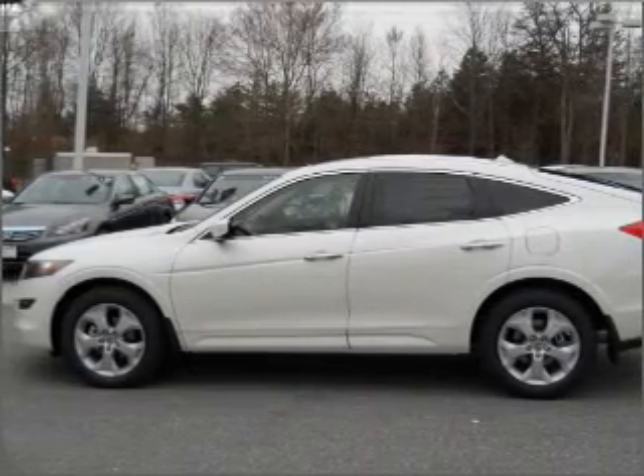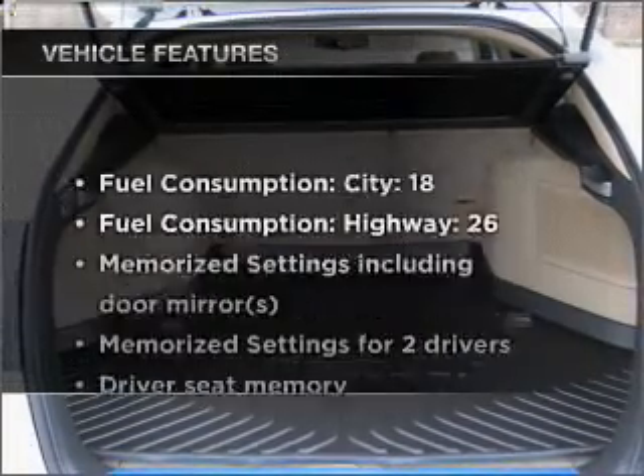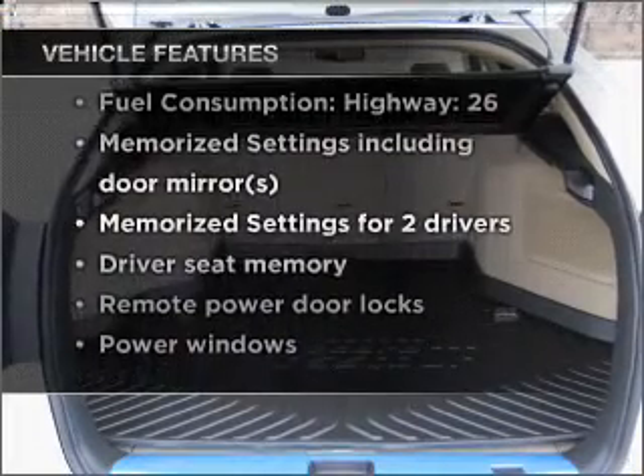Brake safely with the anti-lock braking system. There's nothing like a sunroof on a nice day. Pamper yourself with memory settings. Plus, enjoy these notable features that are included in this vehicle: air conditioning,